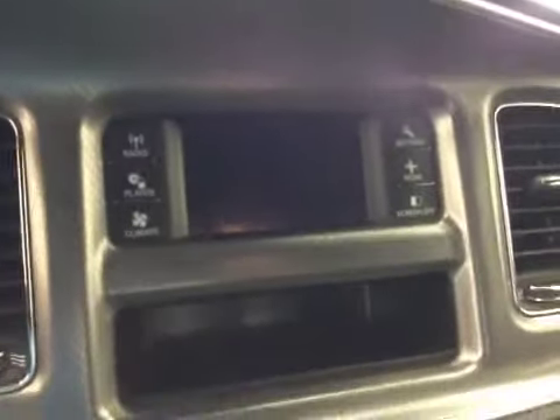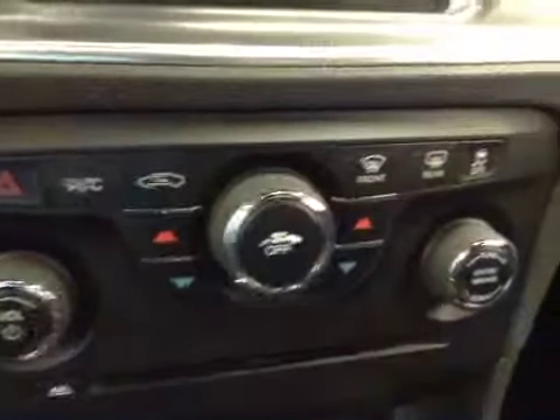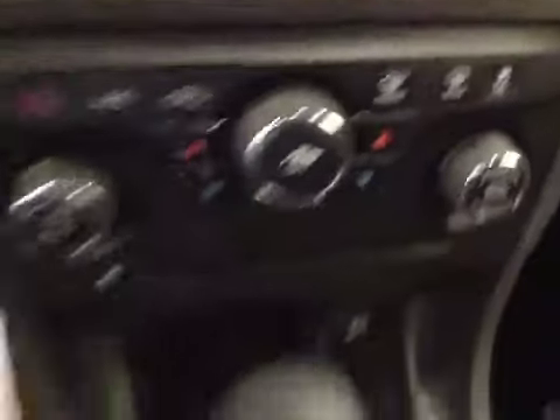Touchscreen AM/FM radio with CD player, auxiliary and USB capabilities, dual-zone climate controls, traction control. Upholstery is cloth, color is black.